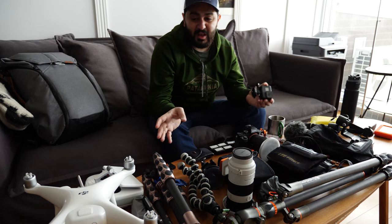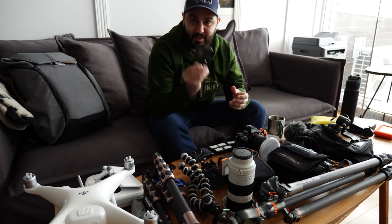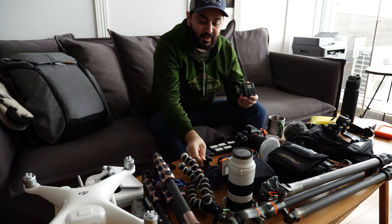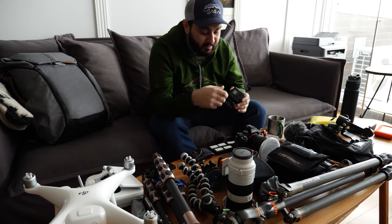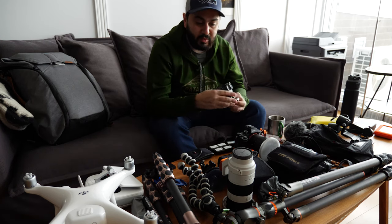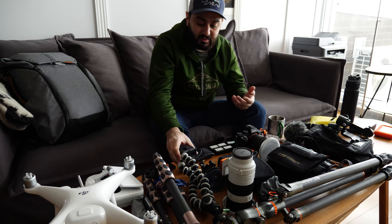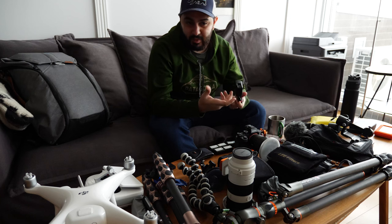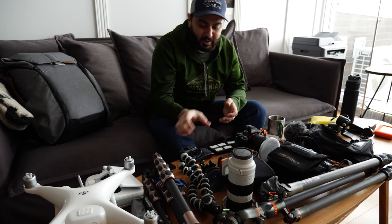This is a lot of gear, believe me. But the GoPro is really fun - I have it with a suction cup so you can put it on your car windshield and do a timelapse while driving, or record yourself in the car hands-free. It does 4K video, it's waterproof, and you can take a lot more chances with it. It's really versatile.